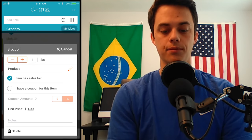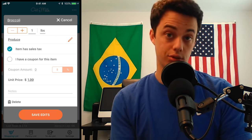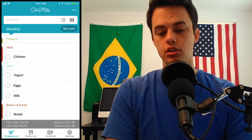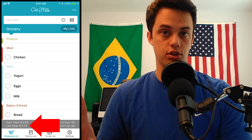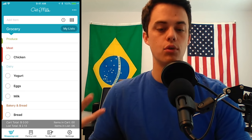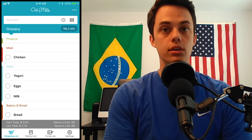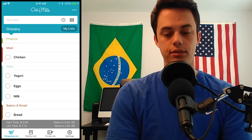You'll see here that broccoli shows $2.13 — that's because I have this checked that says 'item has sales tax,' so it also calculates sales tax for you, which is nice. You can actually pick the percentage, like 7% or whatever your sales tax is. I put a price for broccoli and down at the bottom of the screen, my list total is $2.13 because I haven't added a price to the other items yet. Once you add $1.99 per pound for broccoli, every time you add broccoli to your list it's going to automatically put in that price — you don't have to add it every time.